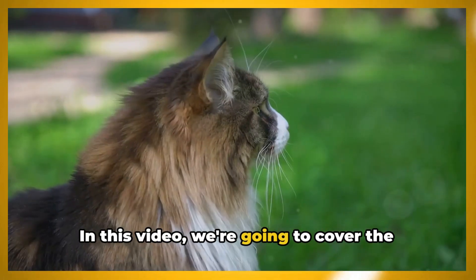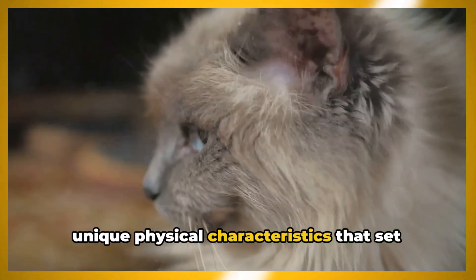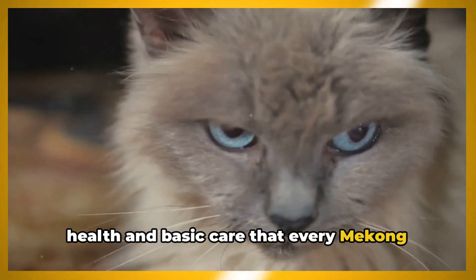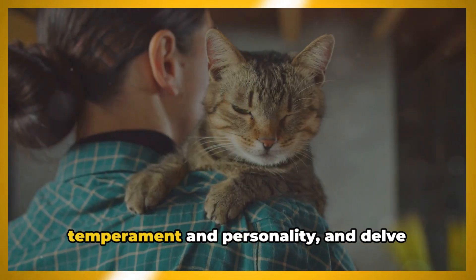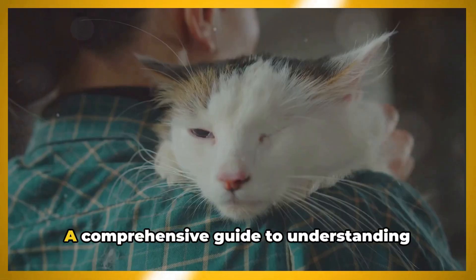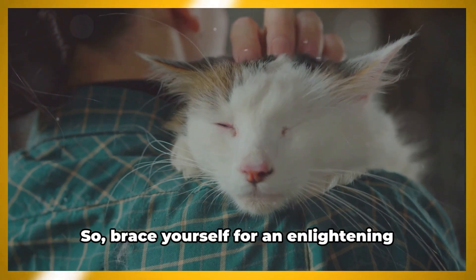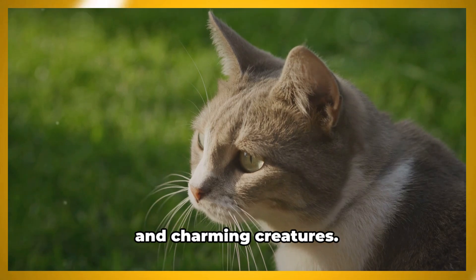In this video, we're going to cover the intriguing history of this breed, its unique physical characteristics that set it apart, and the essential aspects of health and basic care that every Mekong Bobtail owner should know. We'll also unwrap the layers of its temperament and personality and delve into its nutrition and the environment that best suits it — a comprehensive guide to understanding and loving the Mekong Bobtail Cat. So brace yourself for an enlightening journey into the world of these mysterious and charming creatures.